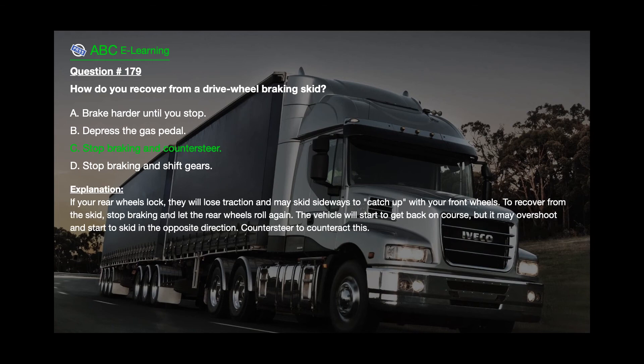The correct answer is C: Stop braking and counter steer. Explanation: If your rear wheels lock, they will lose traction and may skid sideways to catch up with your front wheels. To recover from the skid, stop braking and let the rear wheels roll again. The vehicle will start to get back on course, but it may overshoot and start to skid in the opposite direction — counter steer to counteract this.